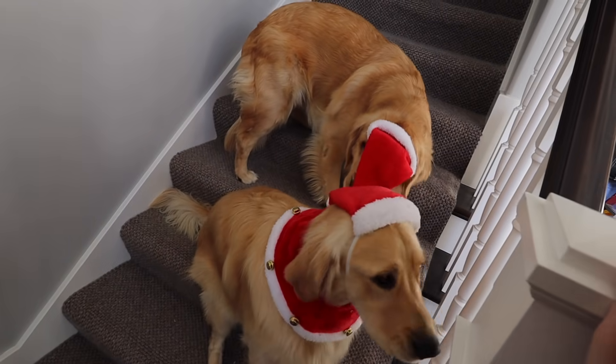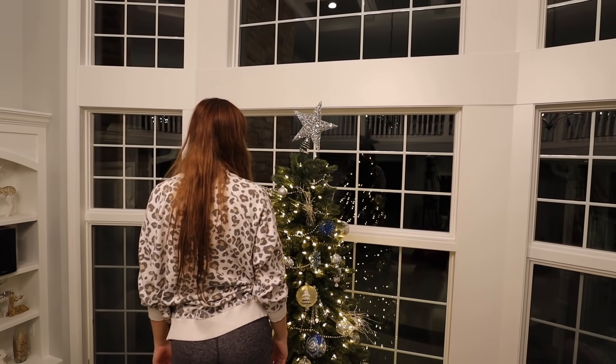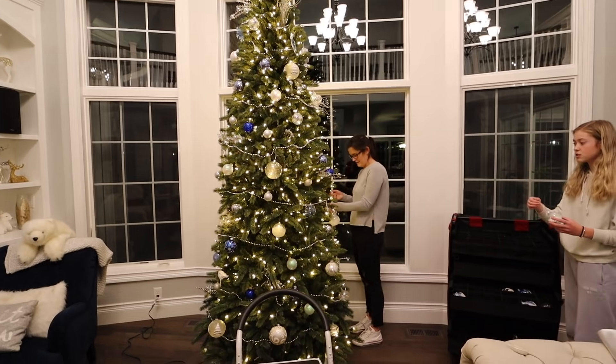Carly's getting really mad right now. Tell him why. Tucker, you look so cute. That looks horrible. This one is so cute.